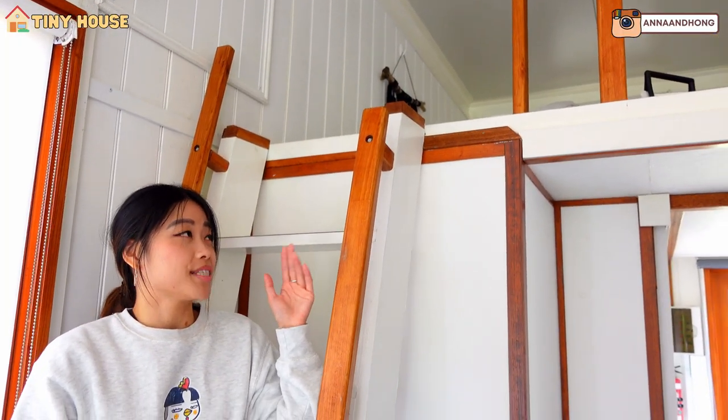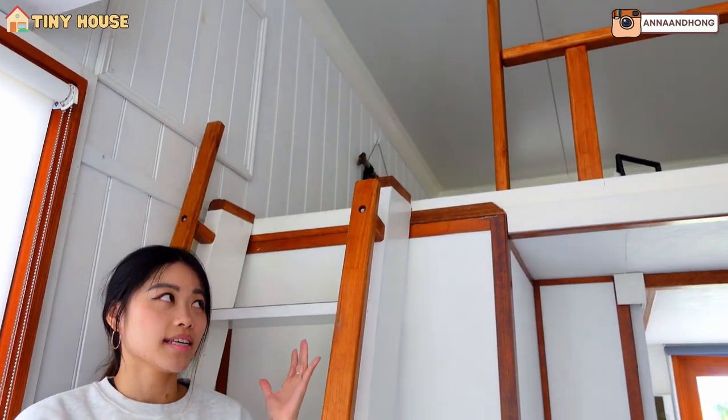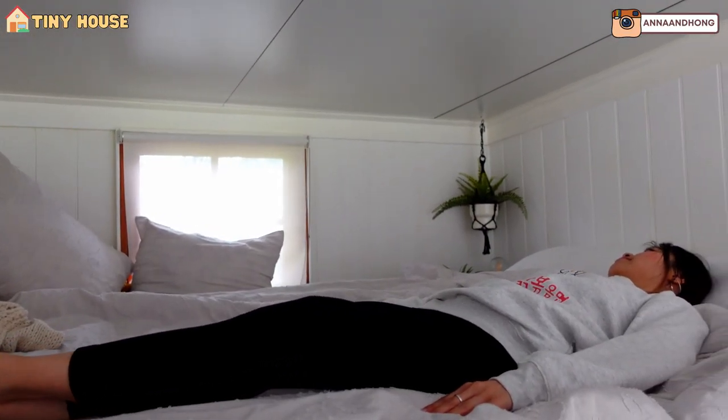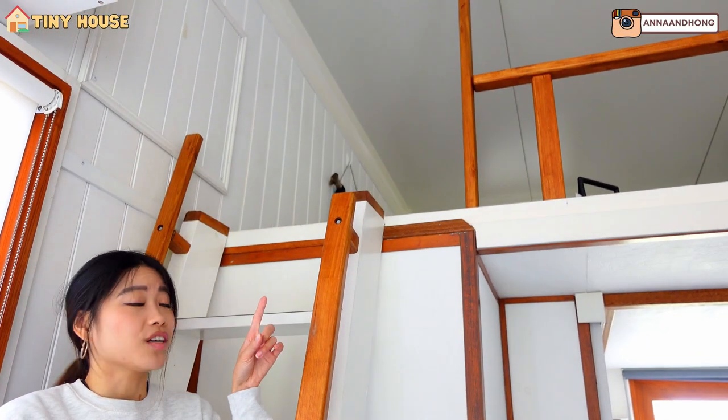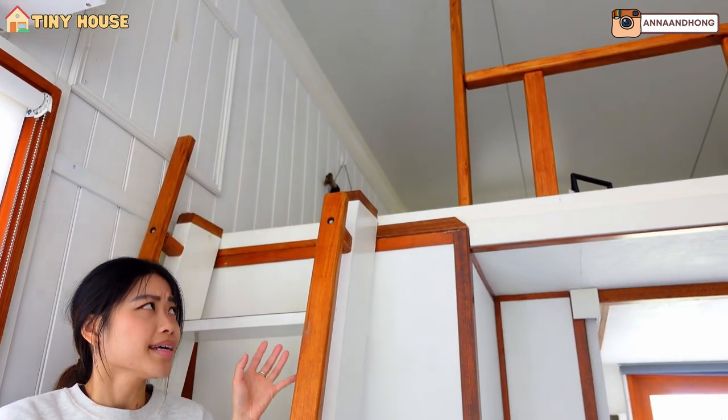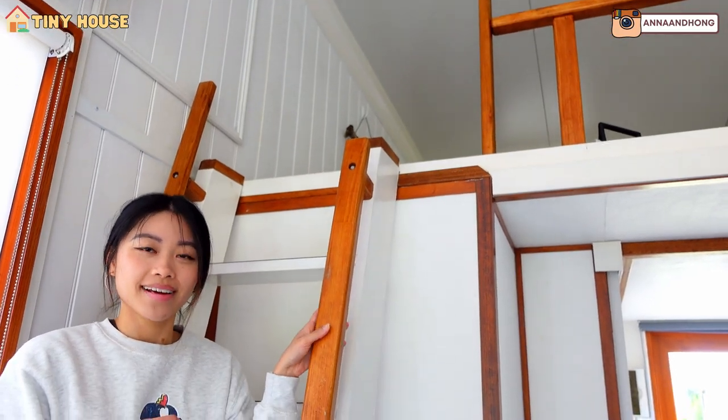Over here is a ladder to the bedroom on the top — it's super space efficient. As you can see, it's actually quite spacious up there in the bedroom. At first I was worried that our head would hit the roof, but our heads did not hit it. It was quite good and cosy up there. Welcome to the bedroom space — it's actually quite big. Now we're upstairs and it looks very spacious.